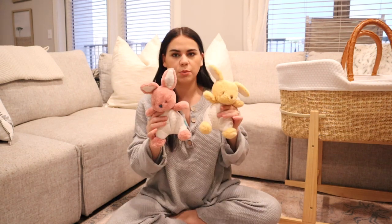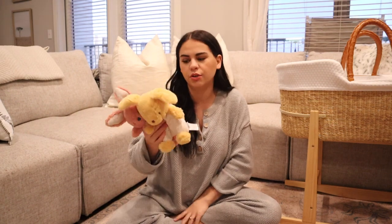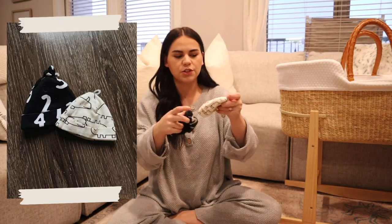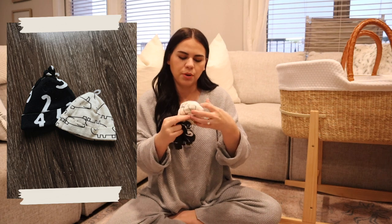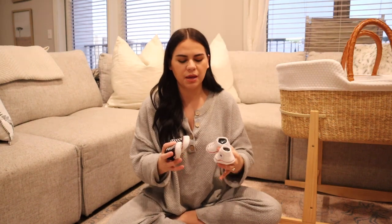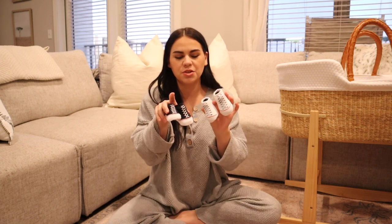I also have a couple of accessories. These two little stuffed animals were for the basket we used to announce our pregnancy — they're just so cute, not very gender neutral but still a cute accessory. Then we have these two little beanies from Once Upon a Child, both a dollar fifty — one has a rhinoceros on it and the other has some numbers in black and white. We also got these little Converse socks from Bye Bye Baby when we announced our pregnancy — you cannot go wrong.